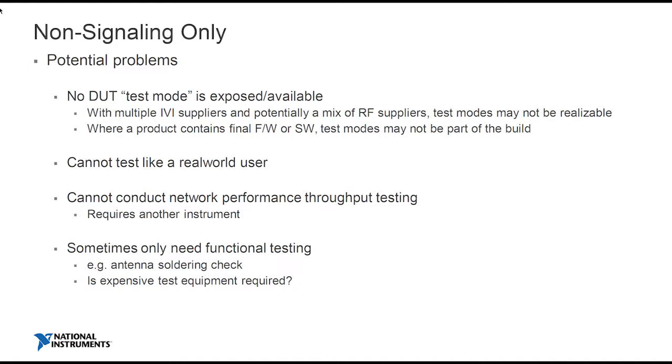This is where we start to talk about end-of-line testing — where you have customer firmware and software and you want to test it. Or you may just want to use signaling to emulate the real world. You may also want to do some throughput tests, which you can't do with non-signaling equipment. Sometimes you only want to do a functional test — do you need to invest $60,000 in a vector signal transceiver? In automotive, quality is important, but a low-cost signaling test solution may be one way to solve that problem.